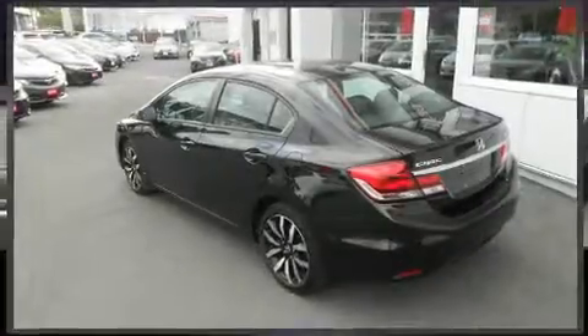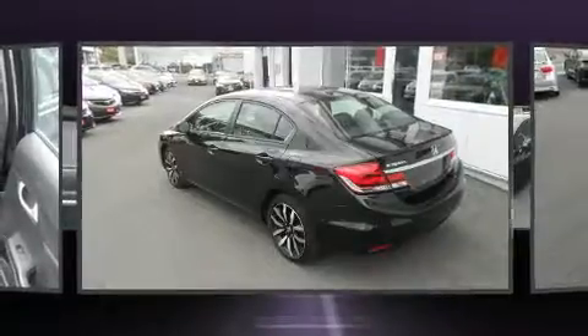The 2013 Honda Civic. This four-door, five-passenger sedan still has fewer than 60,000 kilometers.